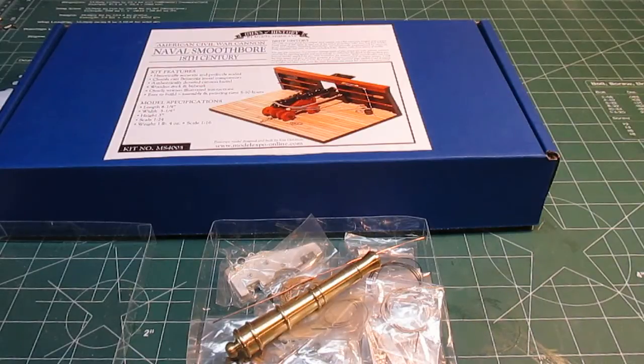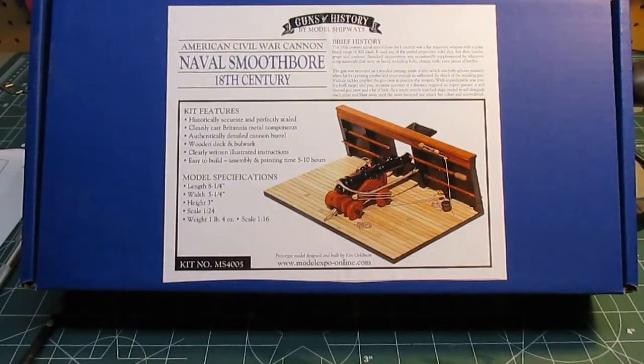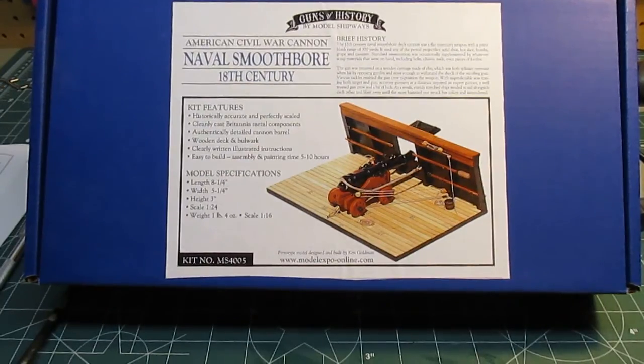Now I want to show you some of the tools that model shipbuilders use when working on this type of equipment. What I'm going to show you is what I've amassed over all the years of building ships — and I've been building these ships since I was a teenager, so we're talking over 20 years. You do not need all of this stuff. All you really need is a good razor saw, a good X-Acto knife, some pliers, an excellent ruler, some files, and some hand drills. But I figured I'd show you a lot of the tools I use since I like to build ships all the time.